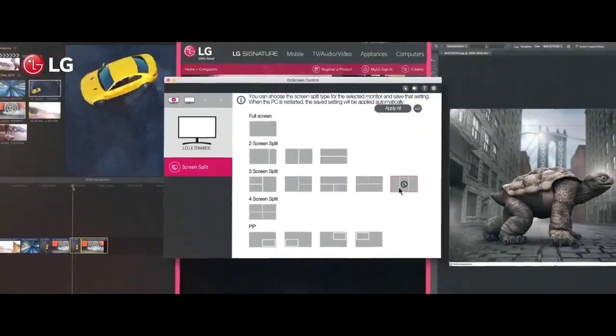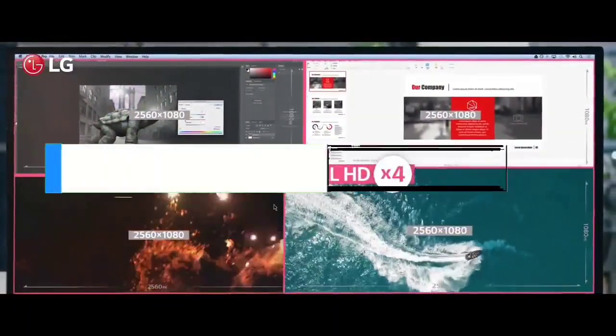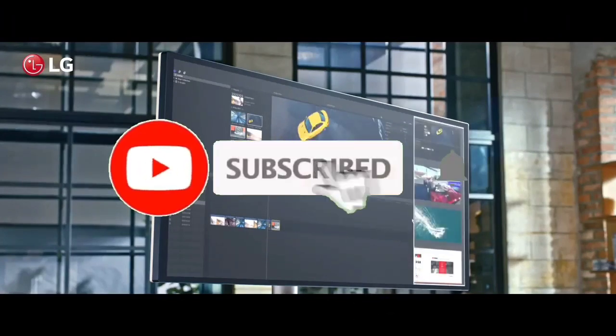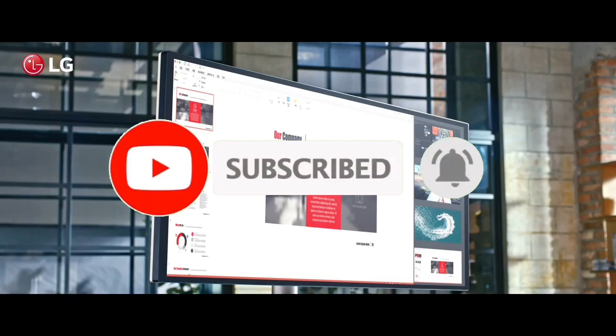So guys, that's all for Top 7 Best Ultrawide Monitors 2023. The links of all products are given in the description, which are updated for the best prices. Subscribe to our channel for more videos. We will meet in the next video. Till then, take care. Bye.